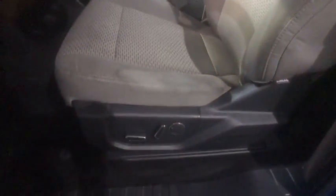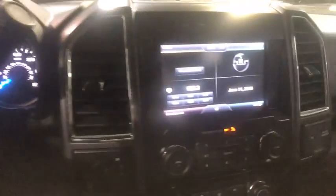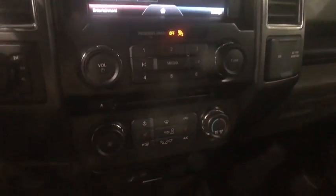CD player, fog lights, power locks, compass, brake assist, remote keyless entry, tachometer, panic alarm, tilt steering wheel, driver vanity mirror.